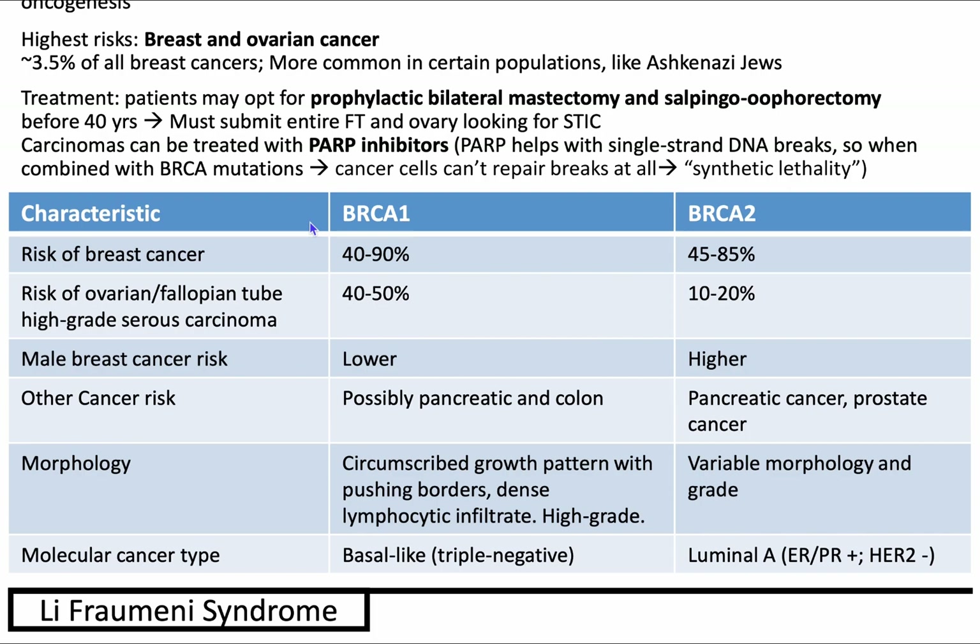If you do have carcinoma arising from your BRCA germline mutation, you can treat with PARP inhibitors, which help with single-strand DNA breaks. When combined with BRCA mutations where you can't repair already, cancer cells have difficulty repairing and this leads to synthetic lethality.